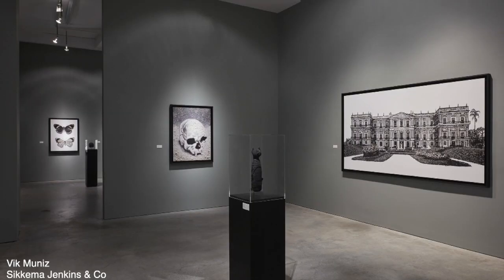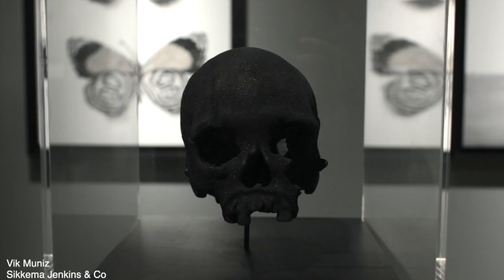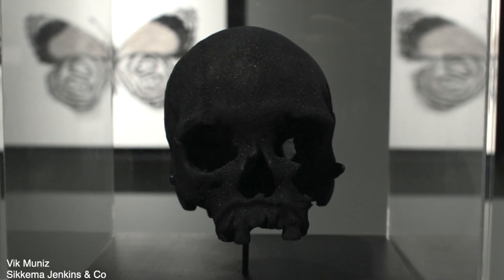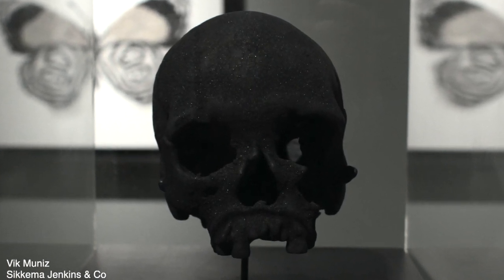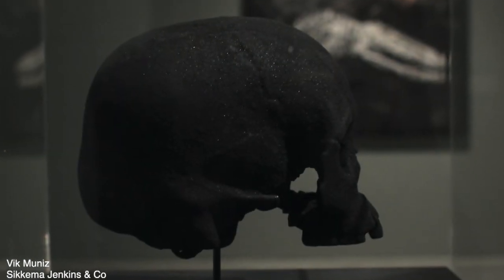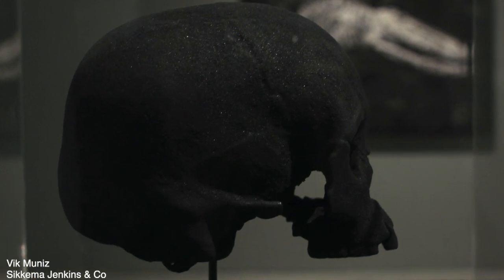He would sprinkle those ashes to create representations of the objects lost, out of the ashes from that very spot. He took it further by 3D printing some of those objects out of the ashes from the area where they were destroyed. For the most important objects, they had previously been 3D laser scanned, so he took those files and reprinted them from the ashes — literally rebirthing a thing from its own destruction.